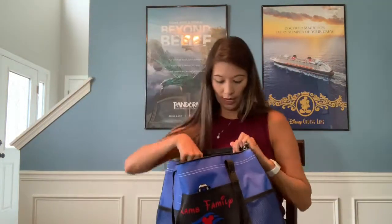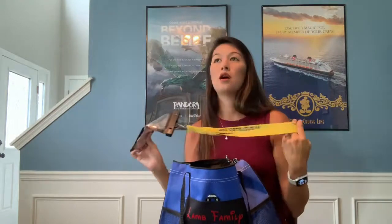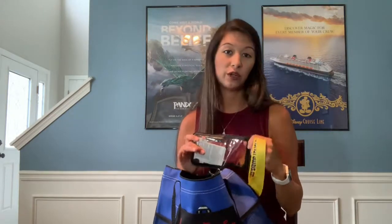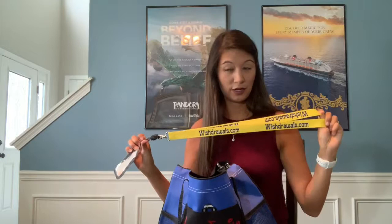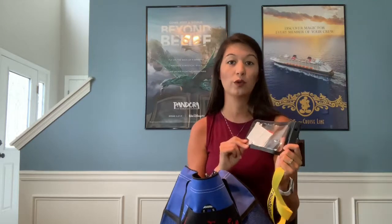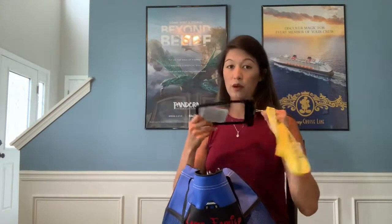Next up I have this amazing waterproof pouch where I put our Key to the World cards. On a Disney Cruise Line trip you have to have something to carry your Key to the World card — it's the only way to pay for anything on the ship or at Castaway Cay. On the ship my kids each have their own lanyard with a pouch, but when we leave the boat I take possession of all the cards and seal them in this lanyard pouch. I also love it because I can put my phone in it and take videos or pictures in the water. I bought it on Amazon for about eight dollars — totally worth it.